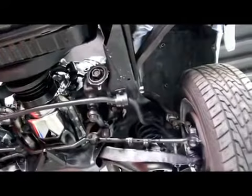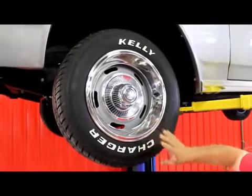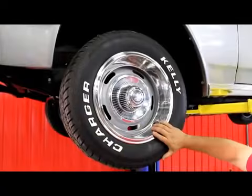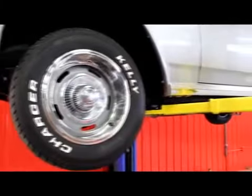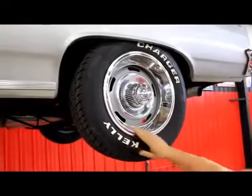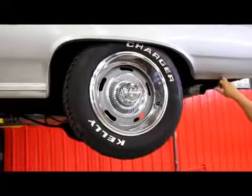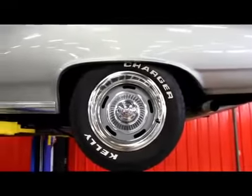Let's check out the wheels and tires. We've got rally rims here — good looking trim rings on some good looking Kelly Charger tires. 235/60/15s up front. In the rear it's got the same size tire and the same style wheel with the same good looking trim rings. These lower quarters are in beautiful shape.